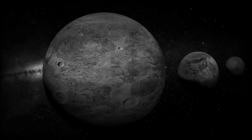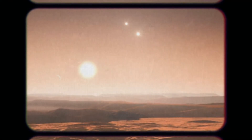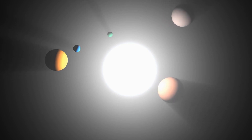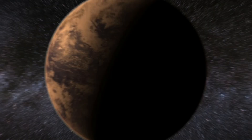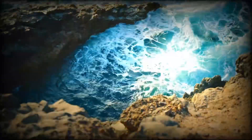They detected not one, but multiple planets orbiting Gliese 667c. Among them, one stood out as a true gem. Gliese 667c is an exoplanet roughly 4.5 times the mass of Earth. While it's significantly larger, its location in the habitable zone ignited excitement about the possibility of liquid water and the conditions for life.